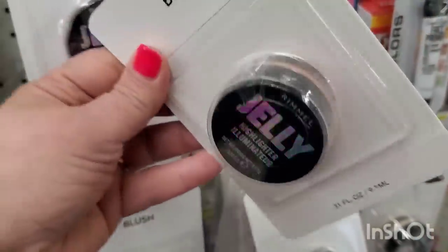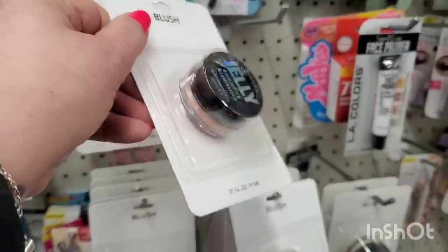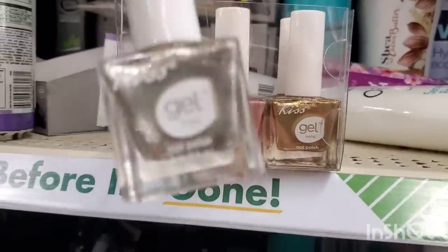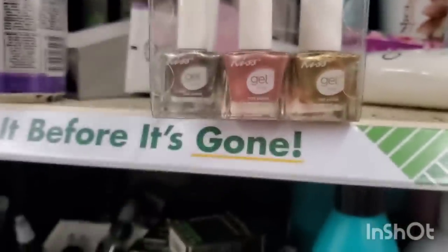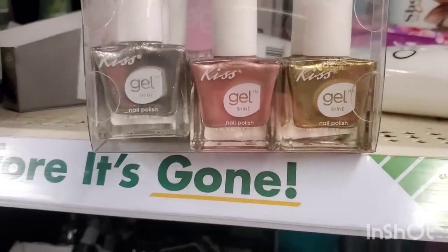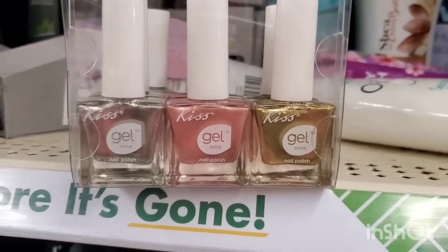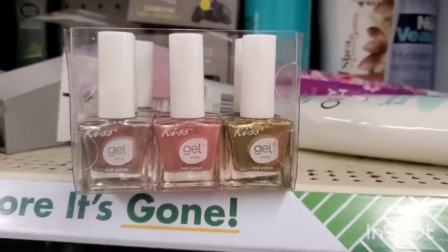I'm seeing a full box of Kiss gel nail polishes in my favorite metallics — gold, rose gold, and silver. I love it when Dollar Tree gets these in.